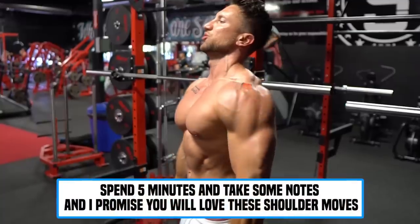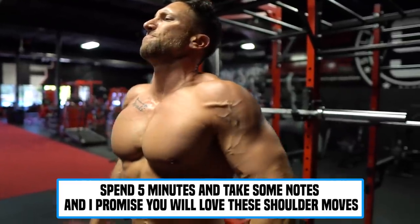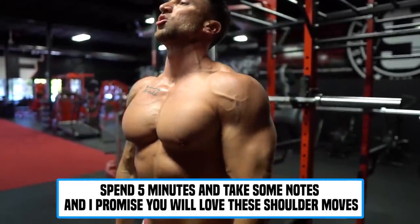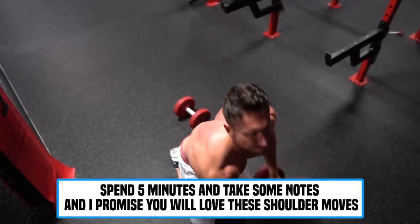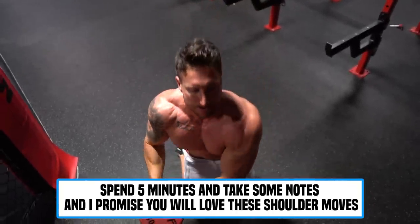I encourage you to spend five minutes going through these five unique shoulder exercises. Make sure you have your form down, most importantly take action, try them out at your gym, and I promise you'll fall in love with a few of them. Stick around until the very end so I can share my complete shoulder workout with a huge emphasis on broadening your shoulders.